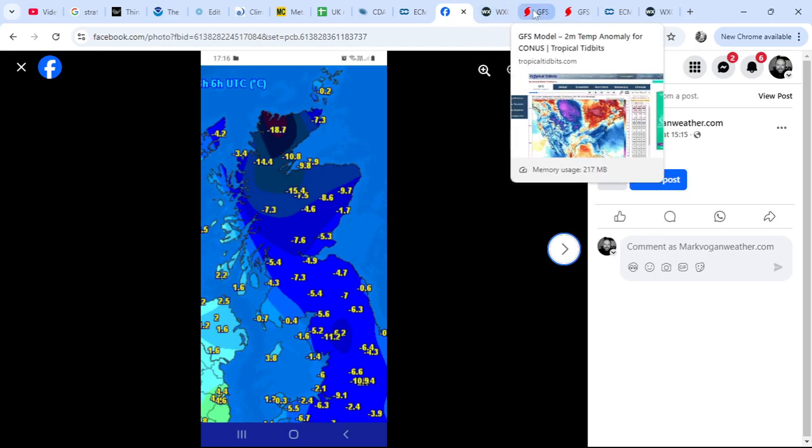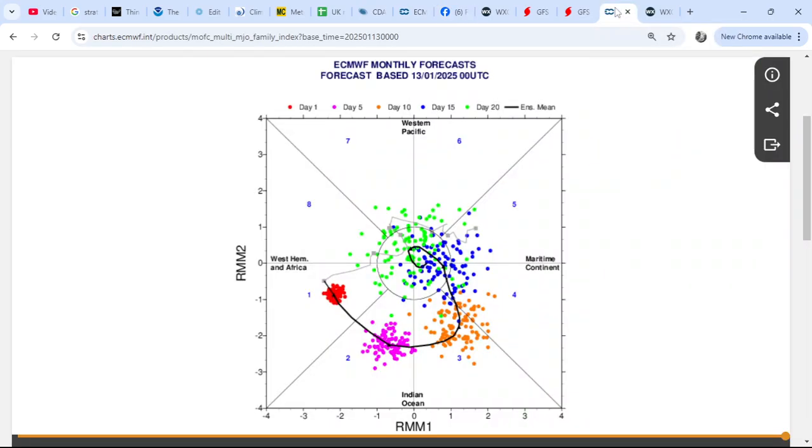The Madden-Julian Oscillation is rotating into an amplified phase 2 and 3 between day five through ten — the pink colours represent day five, the orange colours represent day ten — and we were initially in phase 1 of the MJO. My thinking is that as we progress through the next 10 days, the MJO will amplify as it rotates through the Indian Ocean, and once it reaches around phase 3 at day ten, that's where I think we'll start to see a strengthening of the jet stream across the Atlantic, exiting North America where we're seeing a tightening of the temperature gradient, with arctic air getting drilled south and a stretched polar vortex within the troposphere allowing some cross-polar flow.